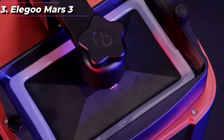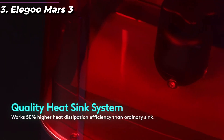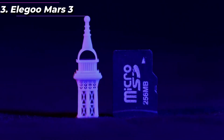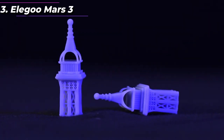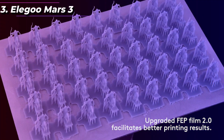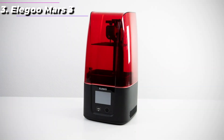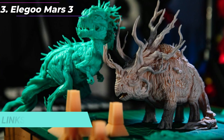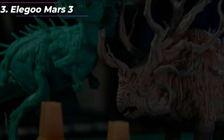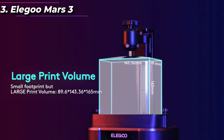The printer also has a large build volume of 192x120x250mm, which allows users to create larger and more complex models. The Mars 3 has a sturdy build quality and a compact design that takes up minimal space on a desktop. It also features an upgraded cooling system to reduce heat buildup during long printing sessions, and comes with a user-friendly interface and easy-to-use software supporting STL, OBJ, and AMF file formats.